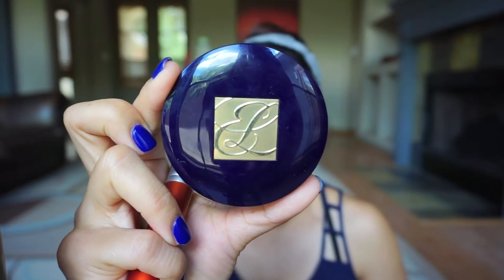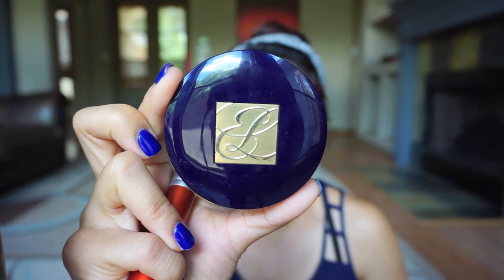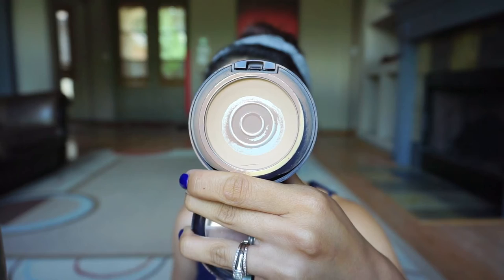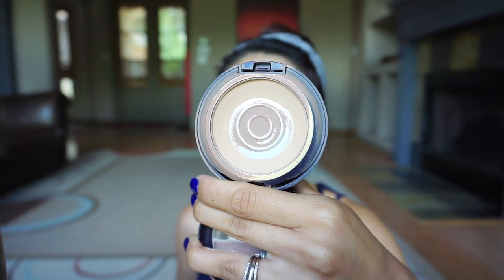Next I use the Estee Lauder Double Wear Stay-in-Place Powder Makeup in 4N1 Shell Beige 05. As you can see I've used it all the way down — I've had it for about a year. I really like it a lot; it's not too heavy and creates the perfect amount of coverage. I just swirl it around with a brush, skip the little sponge, and cover my face.